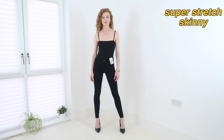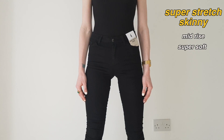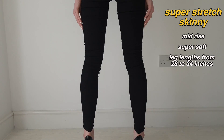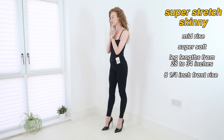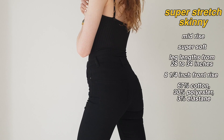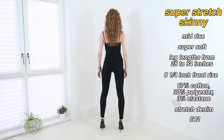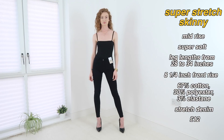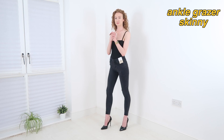Next we have the super stretch skinny, which I'm wearing here in black. These have a mid rise and are super soft to the touch. They come in varying leg lengths from a 28 through to a 34. I'm wearing them in a UK 6 with a 32 inch leg, and the front rise on a UK 6 is 8.25 inches. This pair is made from 67% cotton, 30% polyester and 3% elastane — a stretch denim — and they cost £12. Oh, and just in case you were wondering, I'm 5 foot 8 for your reference.